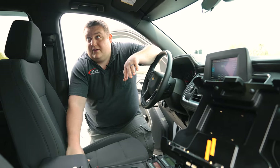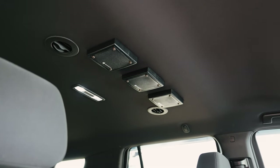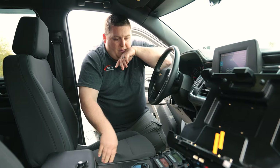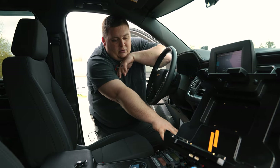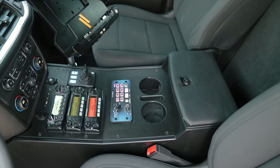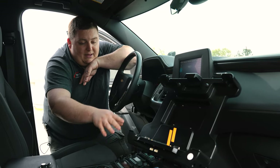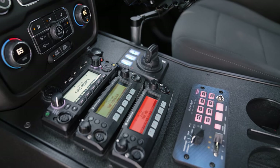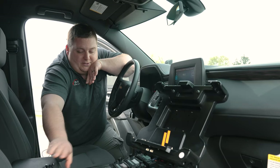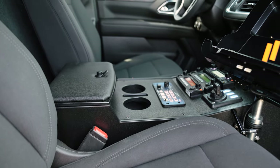Taking a look at the front console area — we recessed our speakers into the headliner with our custom brackets. We have our Havis laptop mount with Havis docking station, reintegrated USB-A and C ports, a 12 volt and USB outlet. Our Argus controller is on the side, and we jockeyed our radios over to the side to give it a nice clean appearance. Blueprint controller with all button layouts, custom-cut cup holders with a cell phone pocket, and a raised padded armrest with binder storage underneath.